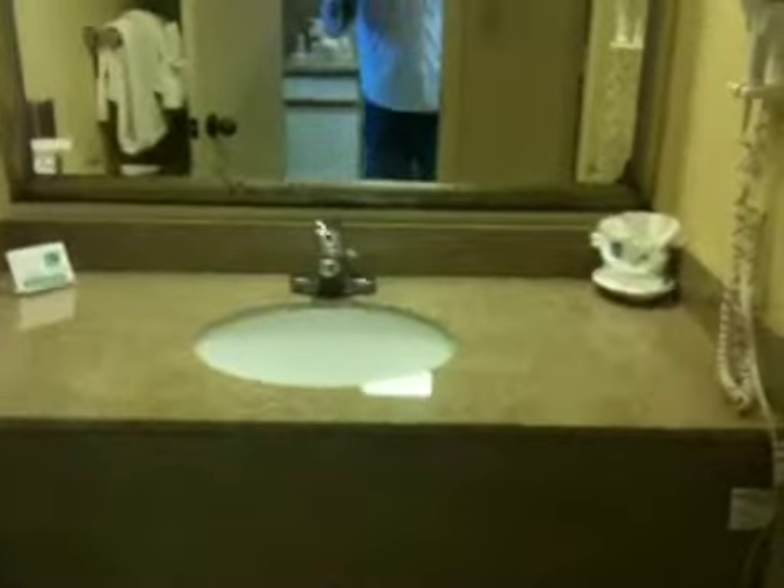Just off the kitchen to the right, you're going to have the bathroom area. This unit has a single vanity sink, and then another door gives you access to the private shower-tub combination and the toilet area.